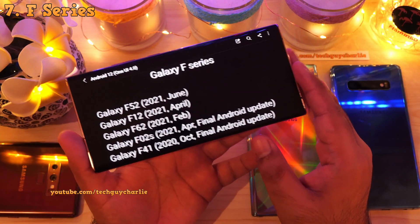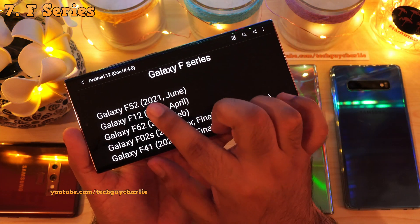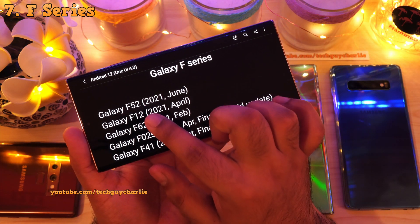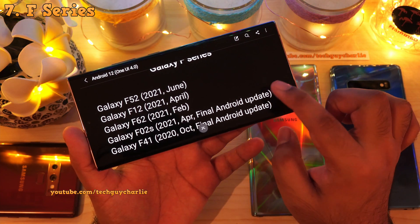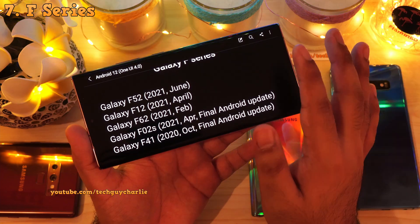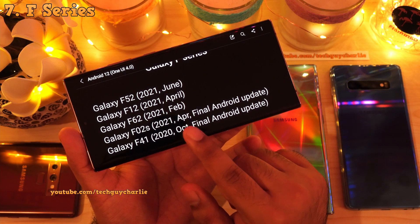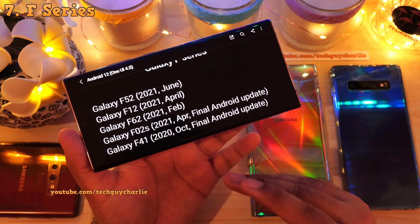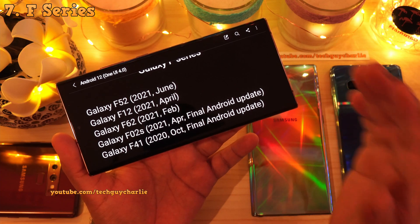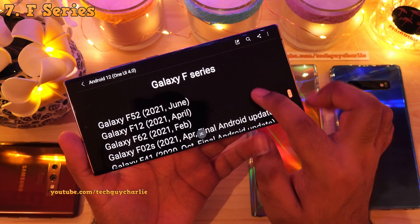Samsung also has some F-series phones — I think these are just rebranded M-series phones. The F52, F12, F62, F02S and the F41 will all get the Android 12 update. However, the F02S is an entry-level phone, so Android 12 will be its final update. The F41 is a slightly older phone, so Android 12 will also be the final update for it.